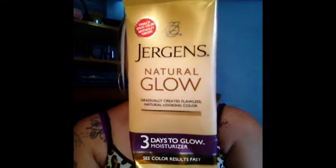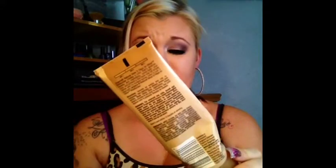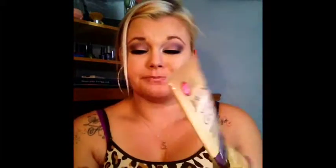First is this lotion by Jergens. I used this one first and then graduated to a bigger bottle. It does give you a very good tan, very good coloration. Not much bad things I can say about it — it's really good. It does say that it has no odor, but I do notice a fake tan smell.